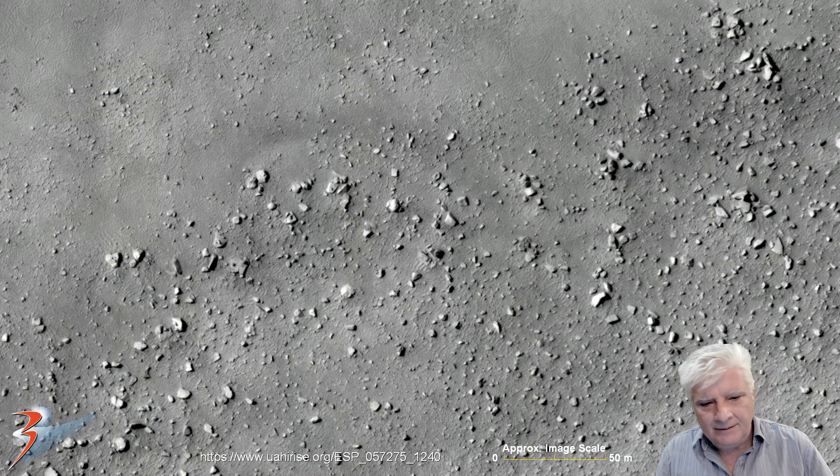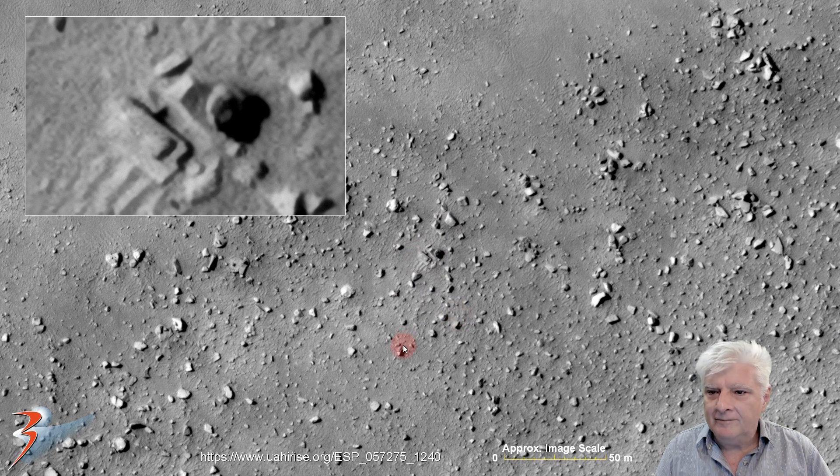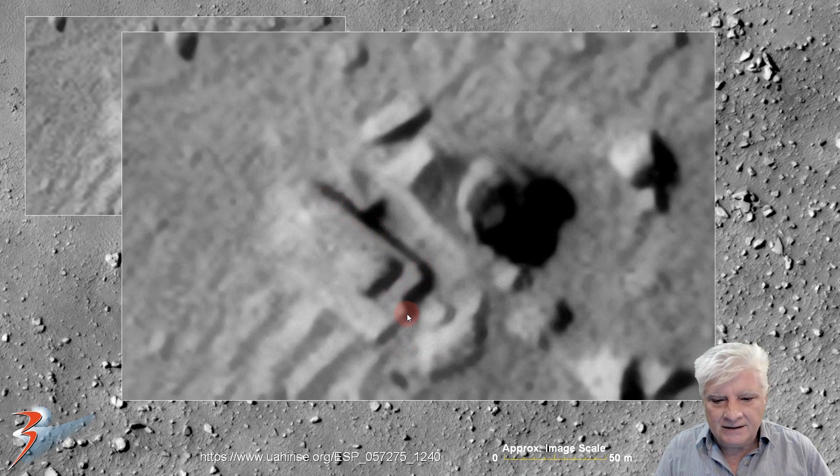Let's start off with the strange megalithic blocks or slabs. We're looking at that pile of rubble — the large block is about 12 meters long. Check out the perfectly straight edges and right angles. Next to that one is another block over here to the right, and it seems to be lying on another block right there underneath it.